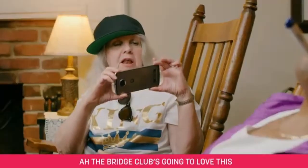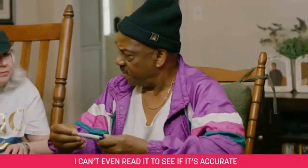The Bridge Club's gonna love this. I can't even read it to see if it's accurate.